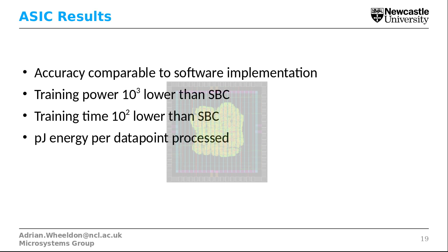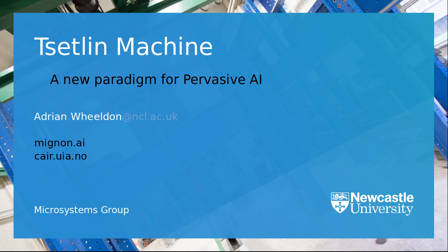Unfortunately, like-for-like comparisons to other AI architectures are a bit difficult at the moment, but this is something we're working on. Thank you for listening — I'm open to questions and discussions via the conference platform. You can email me directly at adrian.wieldon@ncl.ac.uk, and you can find more information about the Tsetlin Machine at our website mignon.ai or at the University of Agder AI website, cair.uia.no. Thanks very much.